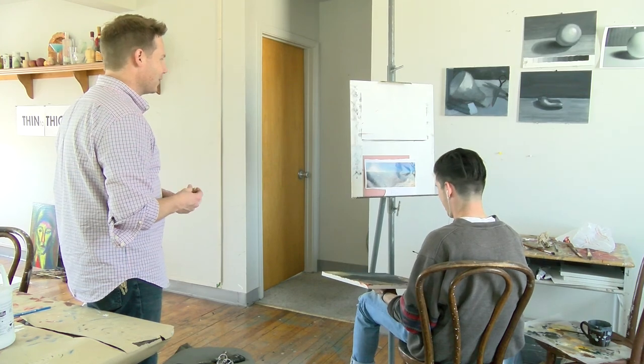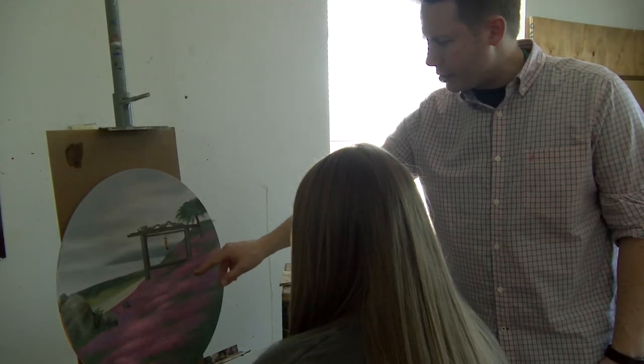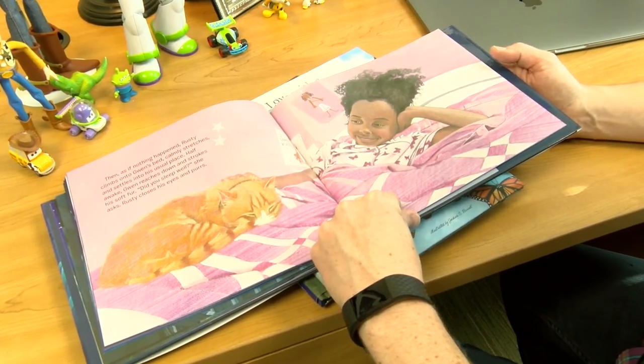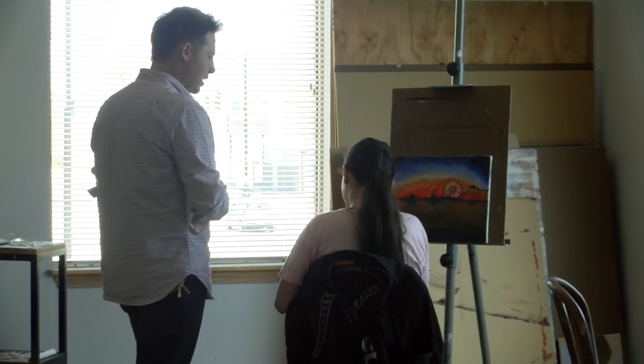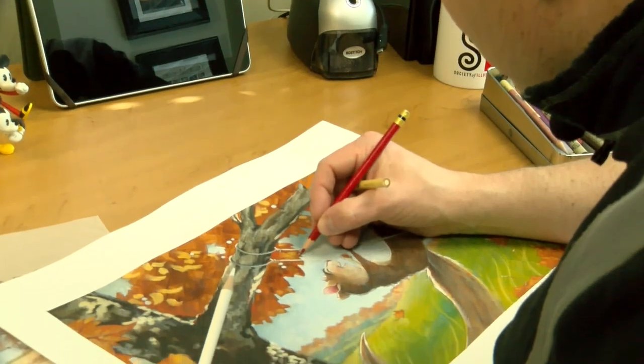His passion for art is not only shown through his teaching, but also through his illustrations. As he challenges his students and helps them grow in their artistic ability, he is also growing as well.